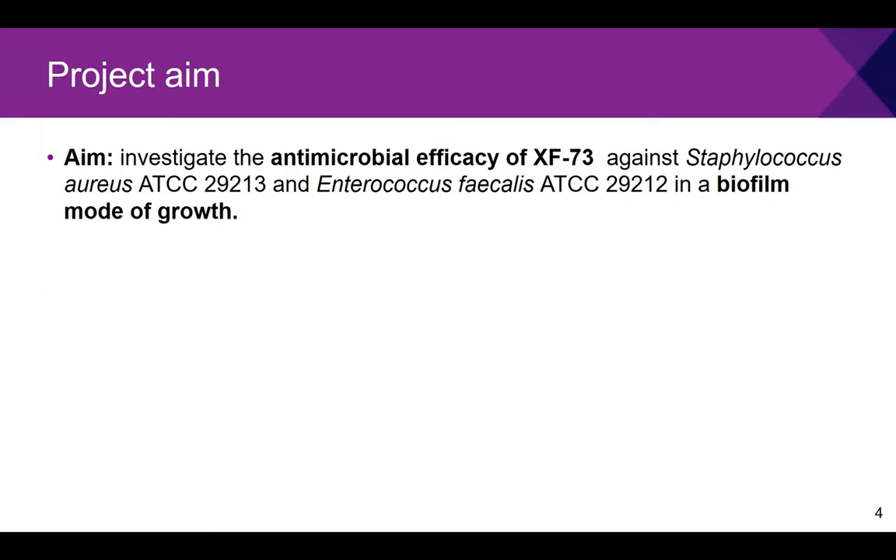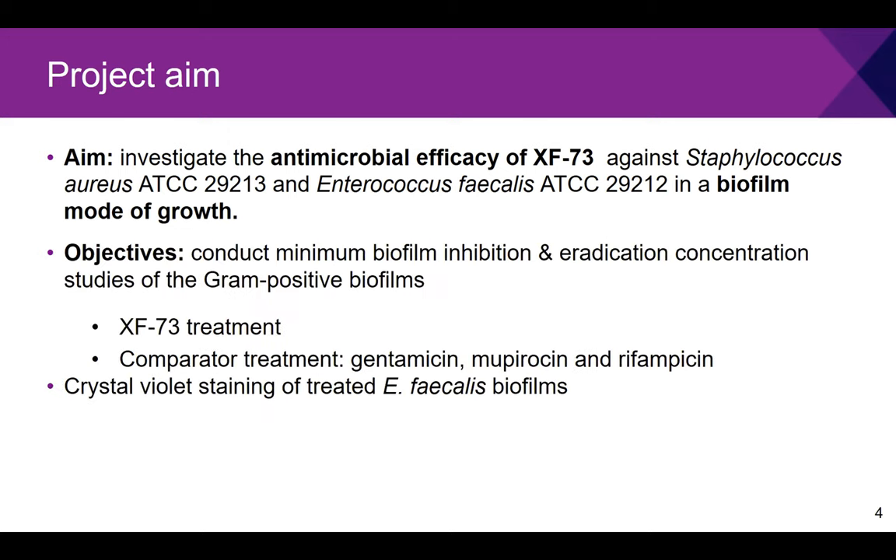This project aimed to investigate the effect of XF73 against two gram-positive organisms: Staphylococcus aureus and Enterococcus faecalis, grown in a biofilm mode. My objectives were to conduct minimum biofilm inhibition concentration (MBIC) and minimum biofilm eradication concentration (MBEC) assays using XF73 and comparator antimicrobials — known treatments for these infections — to see how XF73 compares to current strategies. An additional level of analysis included crystal violet staining of Enterococcus faecalis biofilms to visualise what occurs during treatment.